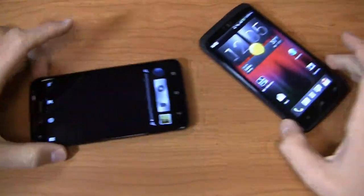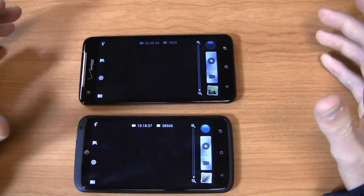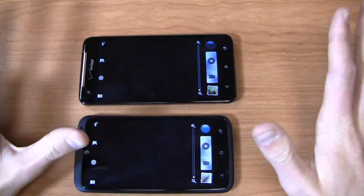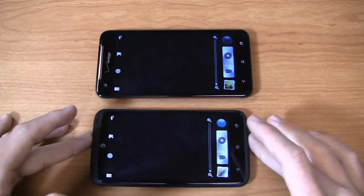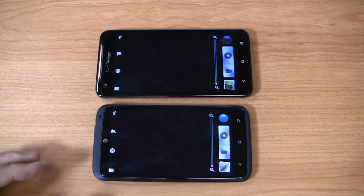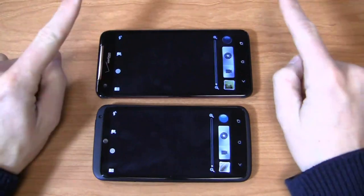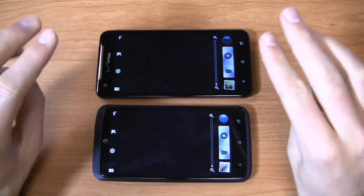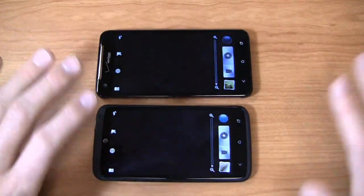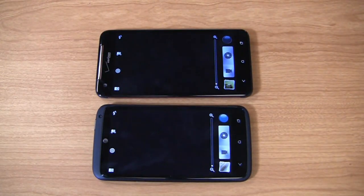Let's look at the cameras — both are 8 megapixel shooters. HTC's ImageSense chip is impressive across both devices and continues to be one of my favorites. It comes pretty close to the iPhone 5. In my opinion, the best camera phones right now are HTC devices with ImageSense, the Samsung Galaxy Note 2 and Galaxy S3, and the iPhone 5 — any of those will give you fantastic shooters for day-to-day use.